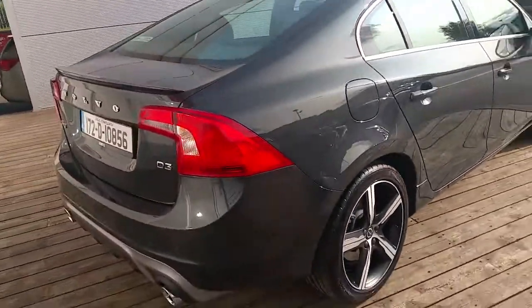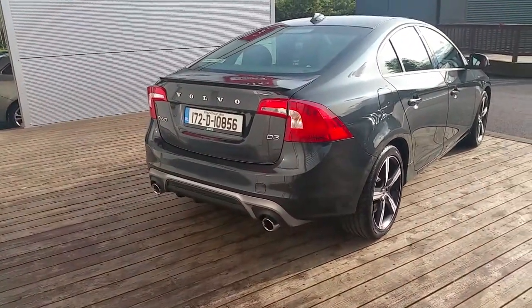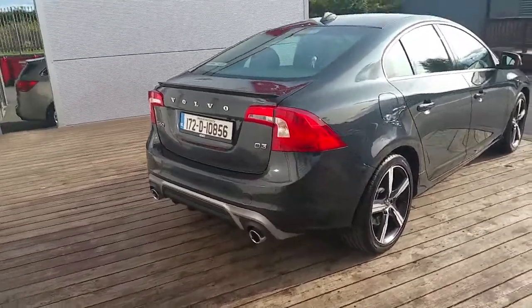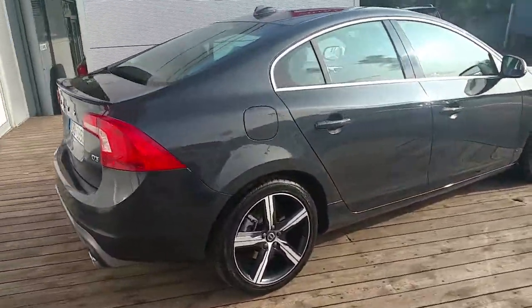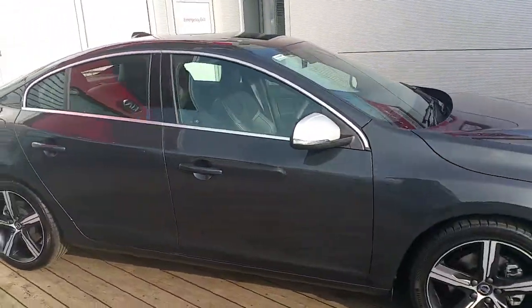To the back of this R-Design we have twin exhaust pipes with a rear diffuser and a rear parking camera. Give us a call if you have any further queries on this car on 01870 1400. Thank you very much for viewing.